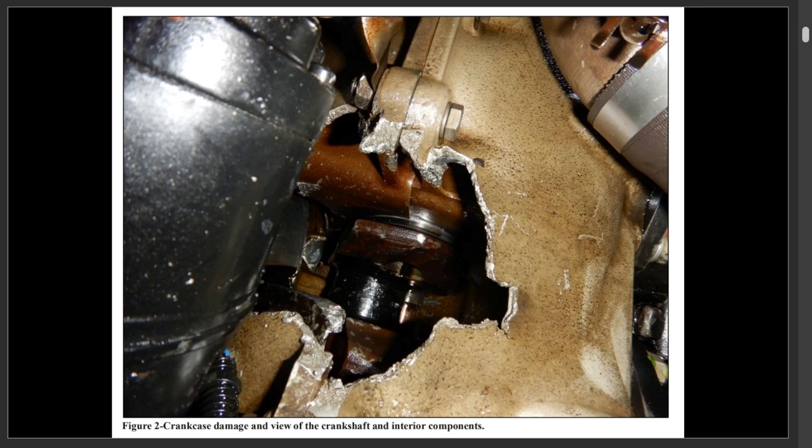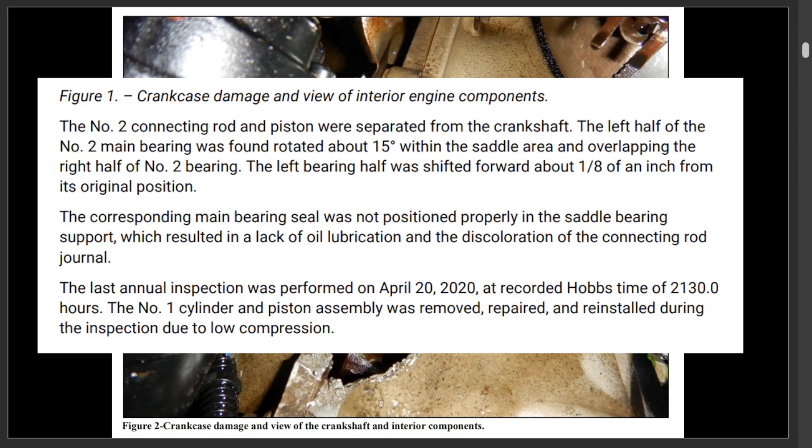Here are some of the things that went wrong. You can see this crankshaft — I'm not a mechanic, but the number two connecting rod and piston were separated from the crankshaft. The left half of the bearings rotated, things were overlapping and shifting inside the engine, and the corresponding main bearing seal was not positioned properly in the saddle. So it had lack of oil lubrication.